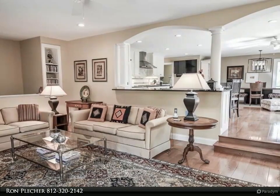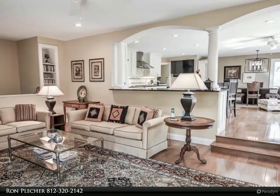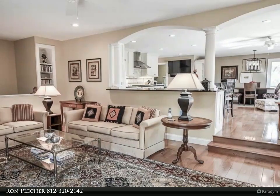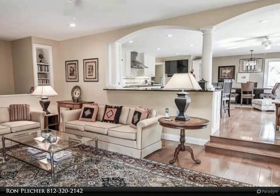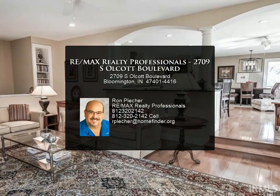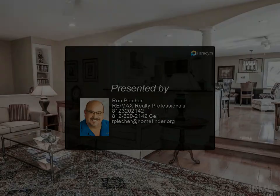The walkout lower level is mostly finished and includes a huge rec room and family room, the fourth bedroom, another full bath, and abundant storage space. Enjoy outdoor time on the wraparound deck with modern cable railings that overlooks the manicured lawn and numerous perennials. There is a covered patio off the lower level and an oversized two-car garage.